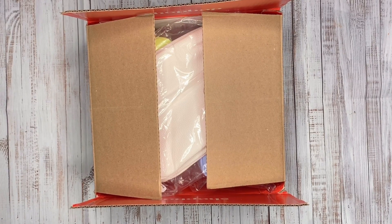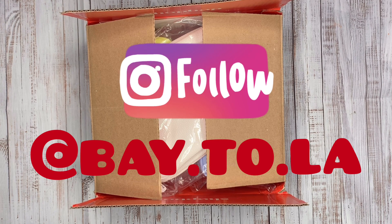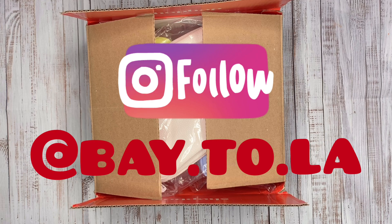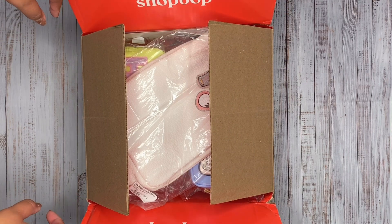Welcome to our channel. For those of you that follow us on Instagram at bay.2.la, we'll be unboxing and going through a lot of our products that we purchase. We share a snippet on Instagram stories, and here on YouTube we go into more detail once we unbox items. So let's get started.